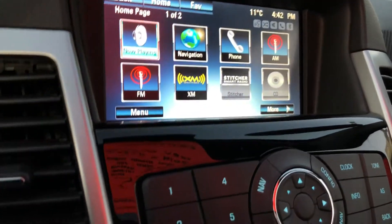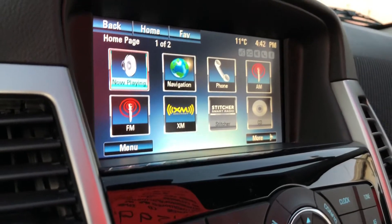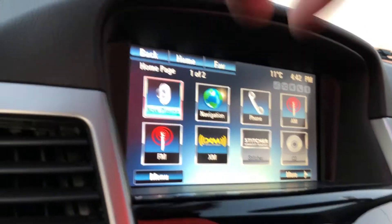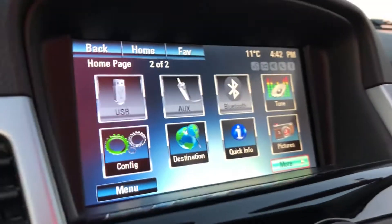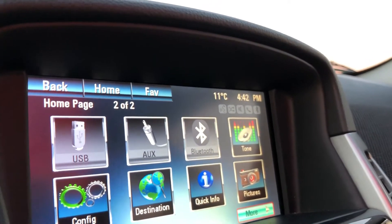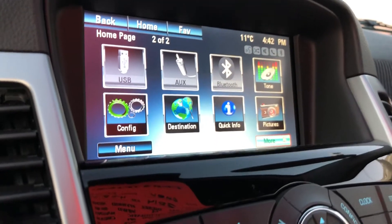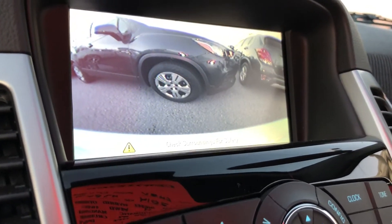Beautiful color touchscreen showing what's playing now. You have navigation, phone, AM, FM, XM satellite radio, Stitcher, and CD. There's USB auxiliary, Bluetooth tone configuration, destination, quick info, pictures, and a rear view color camera view when you put the vehicle in reverse.